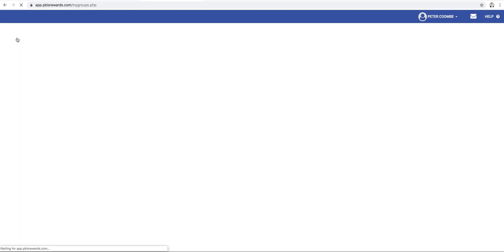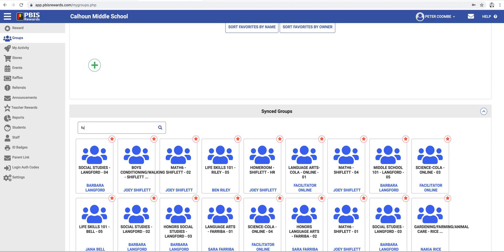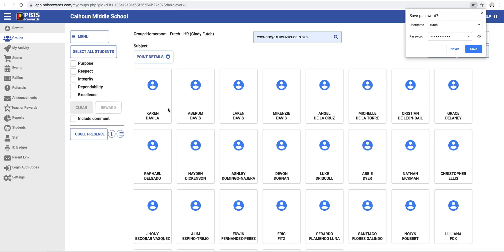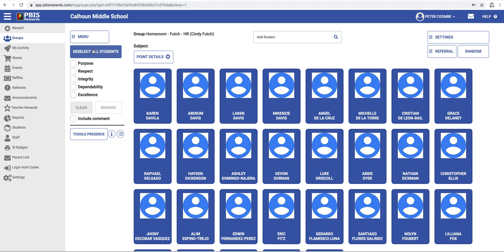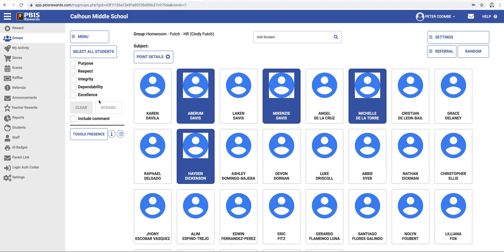Now when going to groups, Calhoun Middle School has your synced group set up; Calhoun High School is in process. If I wanted to search for Ms. Cindy Futch, I can pull up all of her groupings right here and see who's in her classes. So if my entire homeroom demonstrated purpose today and they deserve a stinger, I'll click on my homeroom with Cindy Futch. I can select all students or just some students, select the item, include a comment, and reward points.